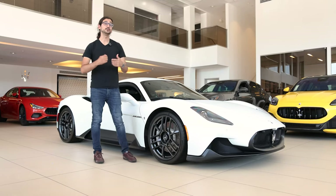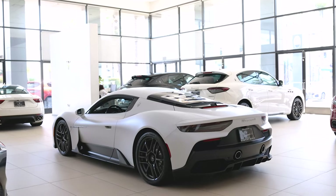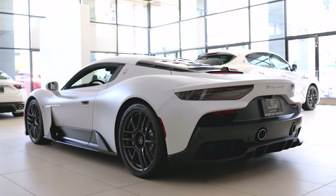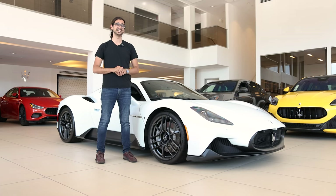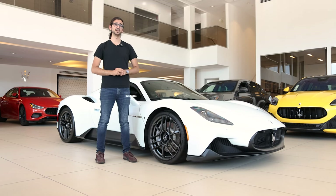That's all for this video — thank you so much for watching. A huge thank you to Maserati of Newport Beach for letting me shoot this stunning example of the MC20. I'll leave the regular links in the description below, as well as the listing for this actual car, which they currently have available for sale. Leave me a comment with your thoughts on the MC20, or maybe some suggestions for cars or videos you'd like to see in the future. Like, subscribe, and hit the bell icon so you don't miss another post. Until the next video, thanks again and take care.